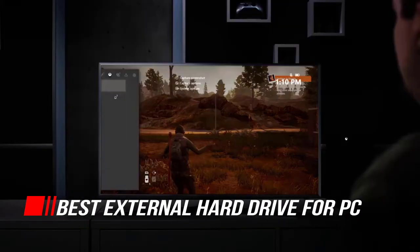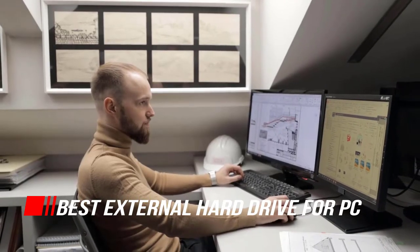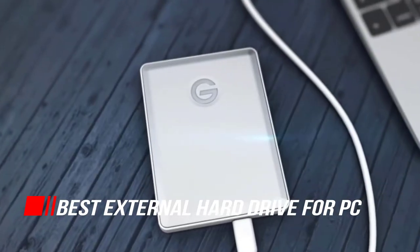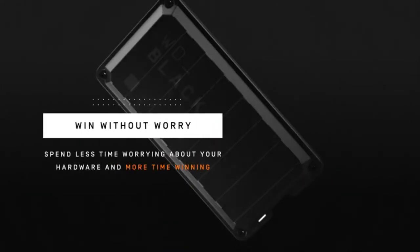Any run-of-the-mill portable hard drive, SSD, or even a flash drive will let you store data, but getting the best external hard drive or best external SSD for your specific needs is important. So let's begin.